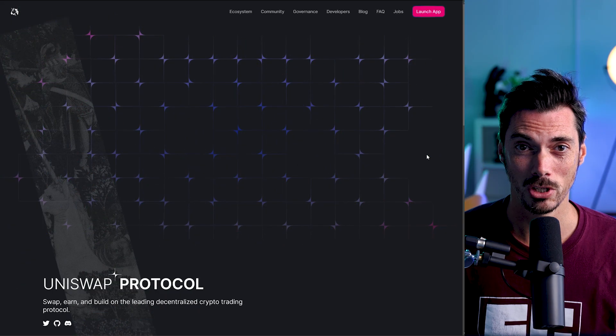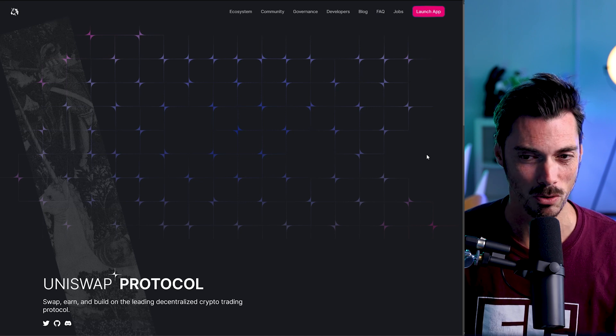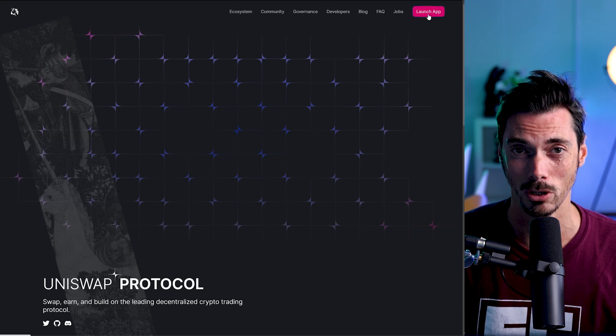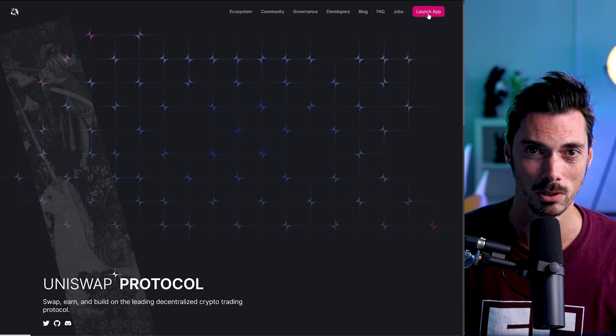So Uniswap is the OG. It wasn't actually the first decentralized exchange — that was Bancor — but it is where this all began: DeFi and the magic of decentralized finance. So we're just going to dig in straight away into how you can add liquidity to a Uniswap pool.